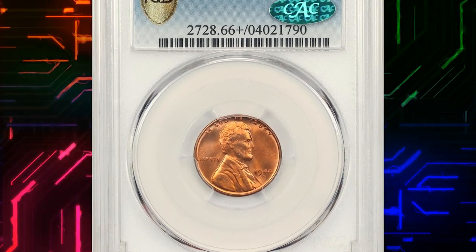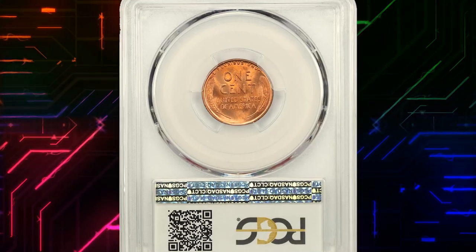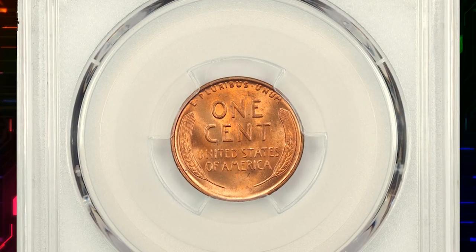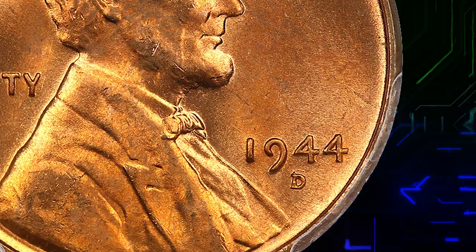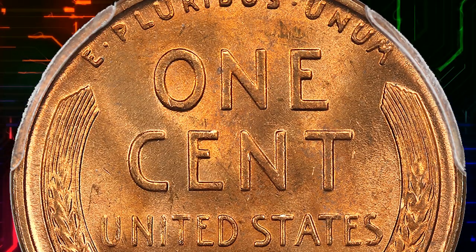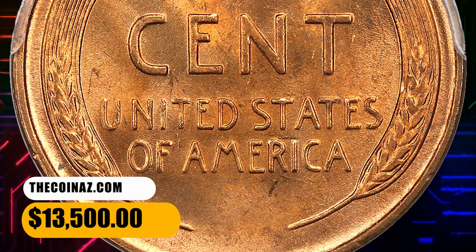Number 4: This is a 1944 Lincoln cent with re-punched mint mark D over S, graded mint state 66+ red by PCGS and approved by CAC. A scarce and desirable Lincoln cent variety with a strong over mint mark — the secondary S is clearly visible protruding from the top of the D. It ended up selling for $13,500.